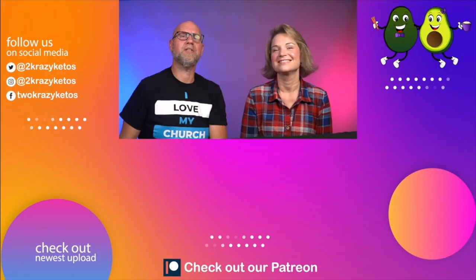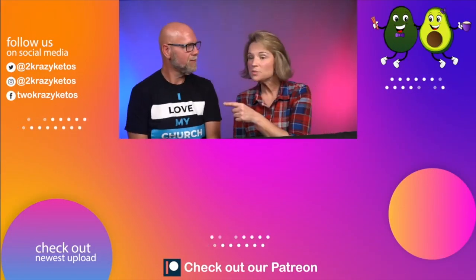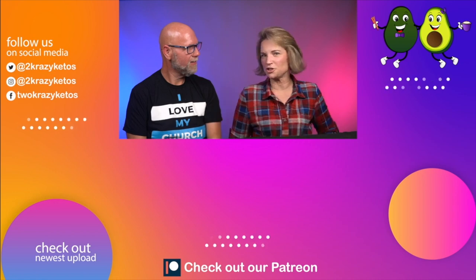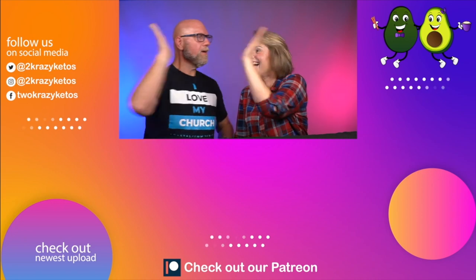We'll announce the winner during the live stream. That's going to be today's keto crate unboxing! If you like videos like this, check out some of our other linked videos. Also check out our most recent video. Subscribe to our channel and click the little bell icon so you're alerted every time we upload a new video. Until next time — bye! We did that with no cuts!